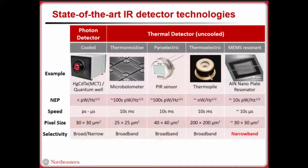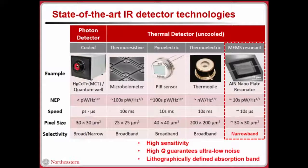In our lab, we're focusing on IR detectors. In today's world, we have photon detectors and thermal detectors. Photon detectors have advantages because they have high signal-to-noise ratio and fast response time. However, they generally require cryogenic cooling, which makes them power hungry and not suitable for quick decision-making. On the other hand, thermal detectors are much more compact and do not require any cooling. Thermal detector types include microbolometers, pyroelectric sensors, thermopiles, and aluminum nitride nanoplate resonators, which we work with. They have high sensitivity and very low noise performance due to their high Q nature.